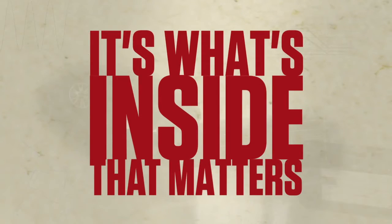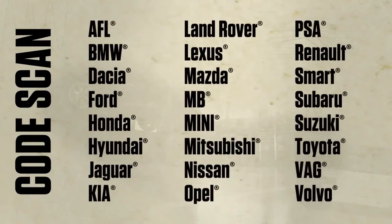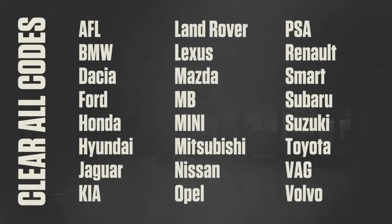Why upgrade? To get things done faster. New car comes in — Auto ID identifies any of these makes, so I'm not wasting time trying to find the right vehicle and engine. Then one-touch code scan grabs all the codes for covered systems on any of these makes. When I'm done with the repair, it's easy to clear all codes at once on all these makes.